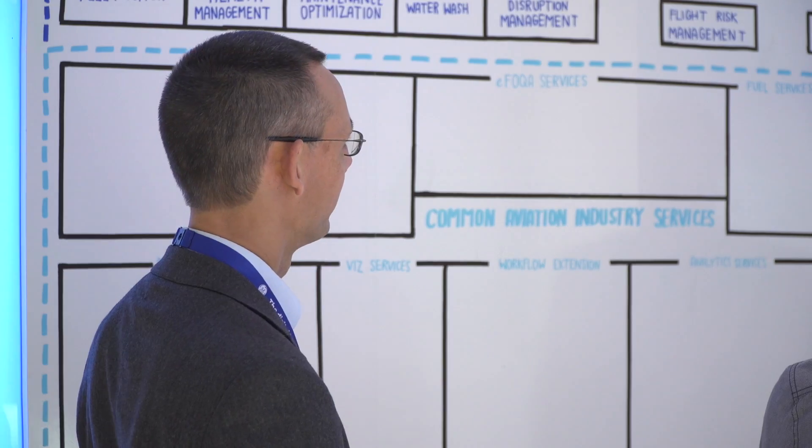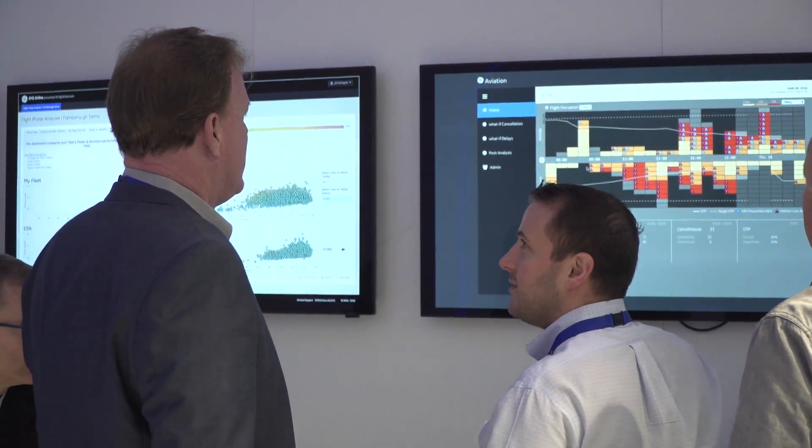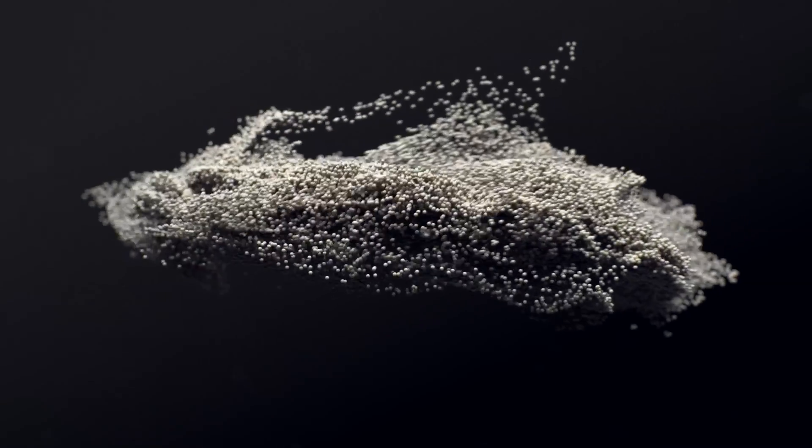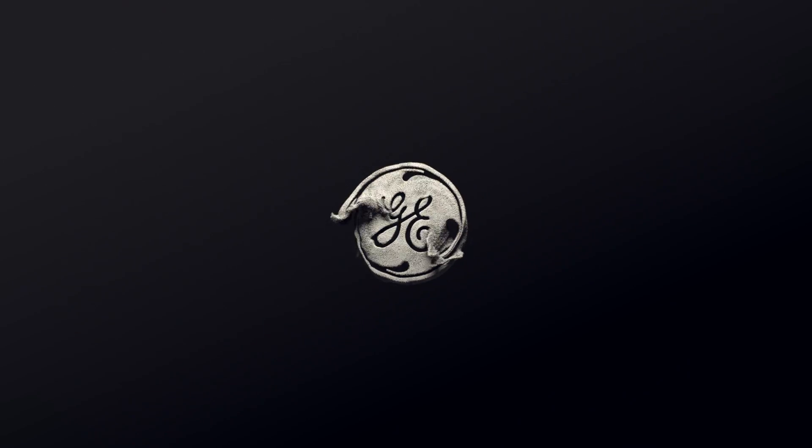We had these very complex solutions. We now represent those in much simpler ways. A lot of the data was there already, but we're doing better analytics and much, much better visualization and human processing because of our collaboration capabilities.